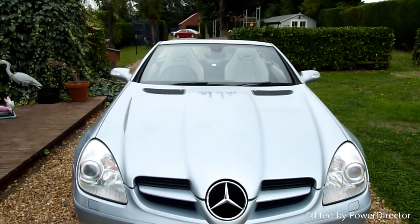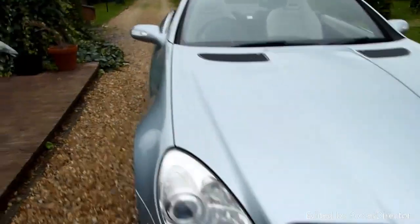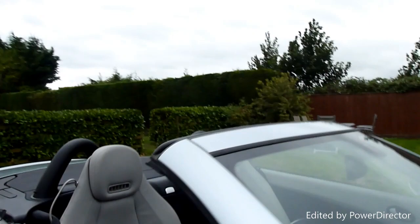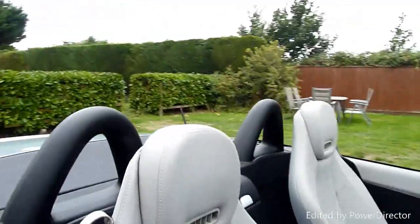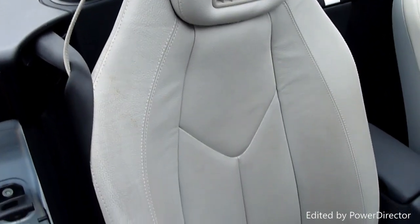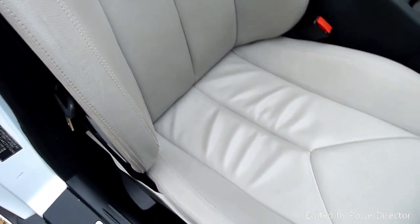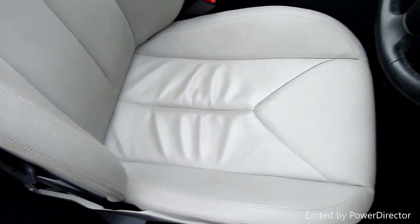That fabulous SLR-looking bonnet. And then inside, as I say we've got the parchment interior — so very very pale grey. Got the air scarf there as well, which keeps your neck warm while you're driving along.